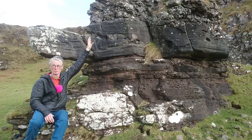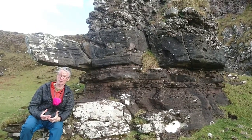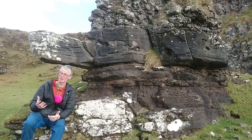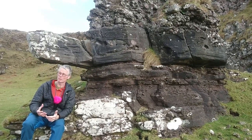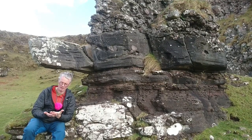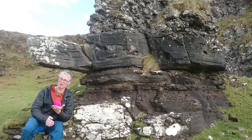Those larger pebbles up there and those boulders — that conglomerate — say that there was a source of rock very close by. These haven't been transported very far from where they were weathered away. And we're only here a few meters above — maybe 10 meters above — the unconformity with the Dalradian rocks which are sitting underneath.